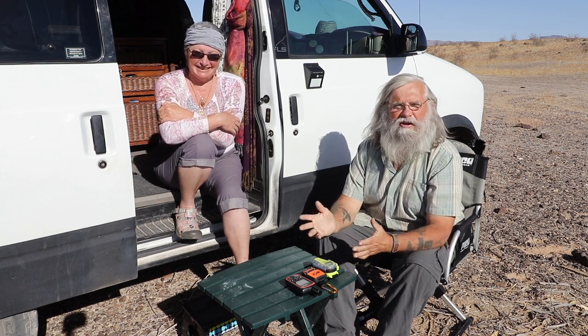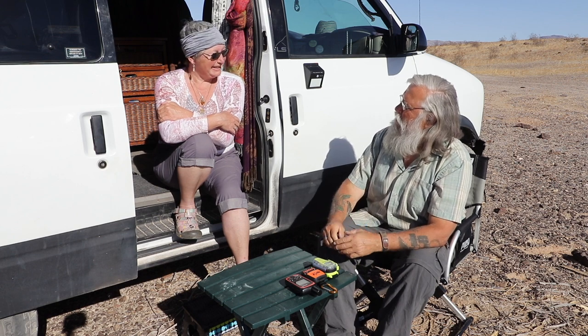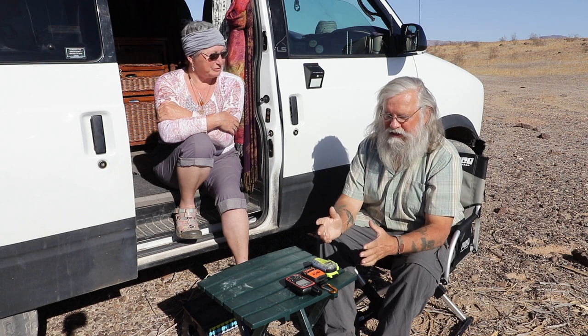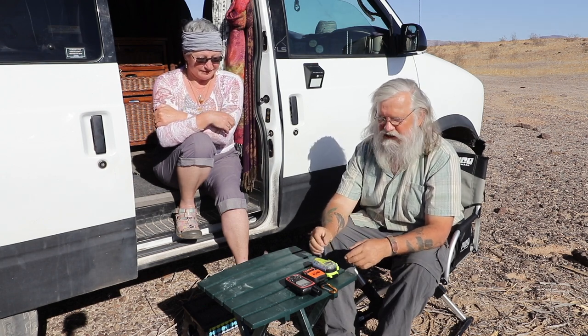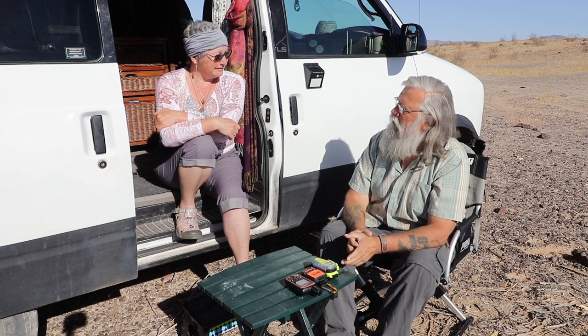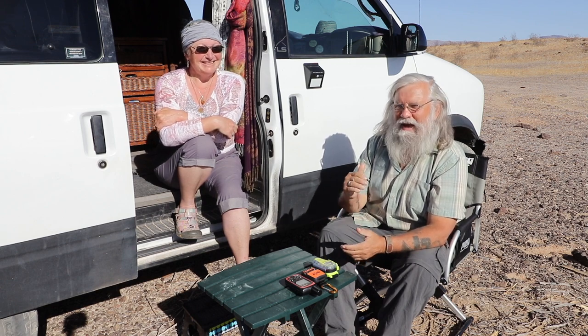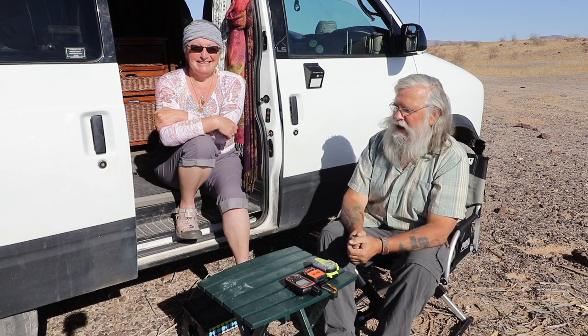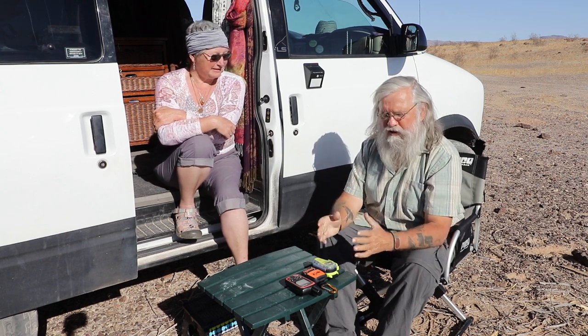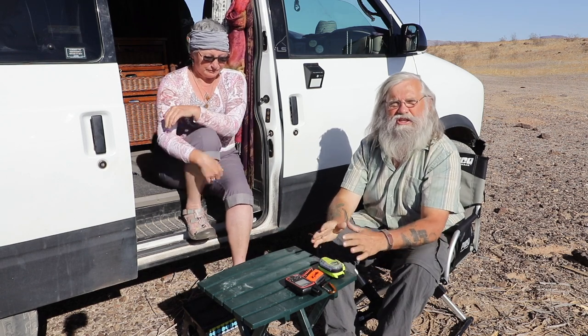Hi everyone, welcome back to my next video. Today we're here with Roxy and her Astro minivan. About a year ago, I asked Roxy to test out some devices for me, because she's one of the most adventurous people I know. Roxy really likes to go back into the backcountry and then hike when she's there, so I thought she'd be the perfect person to test out some of these devices.